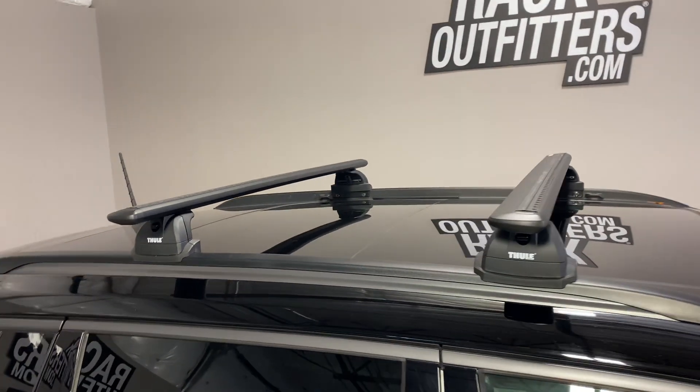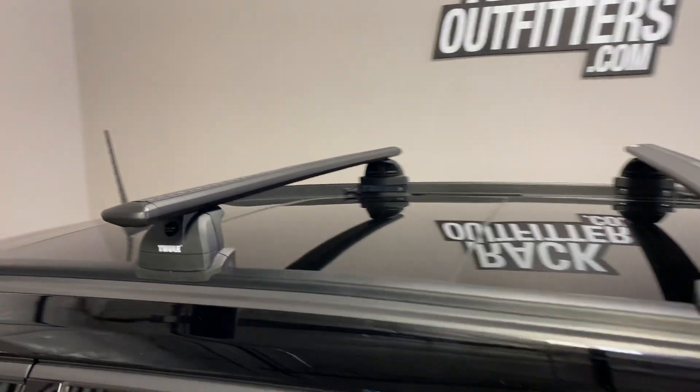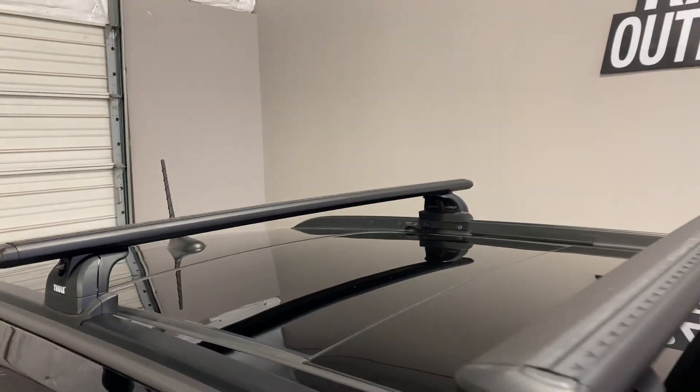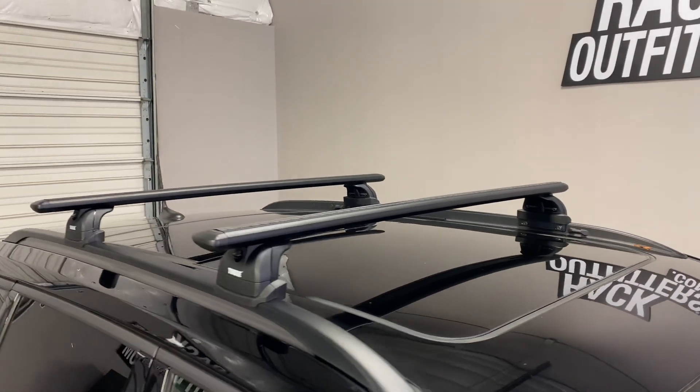The bars are in a predetermined fixed location 28 inches from front to rear, center to center. The maximum weight carrying capacity is 130 pounds evenly distributed. There is no interference with the full operation of the sunroof.